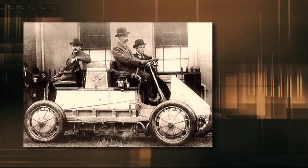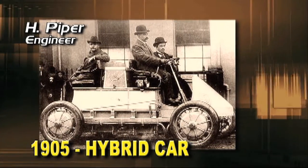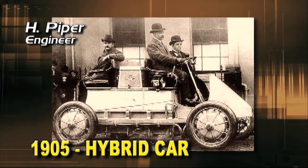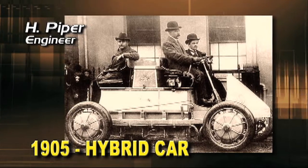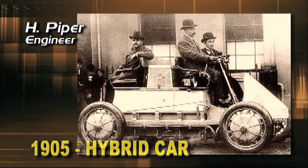It was simply a three-wheeled buggy to which Carl Frederick Benz attached an internal combustion engine. It wasn't until November 23rd, 1905 that an American engineer named H. Piper applied for the very first patent for a hybrid car, powered by both a gasoline engine and an electric motor. He claimed that the combination would allow his car to accelerate three times faster than any other.